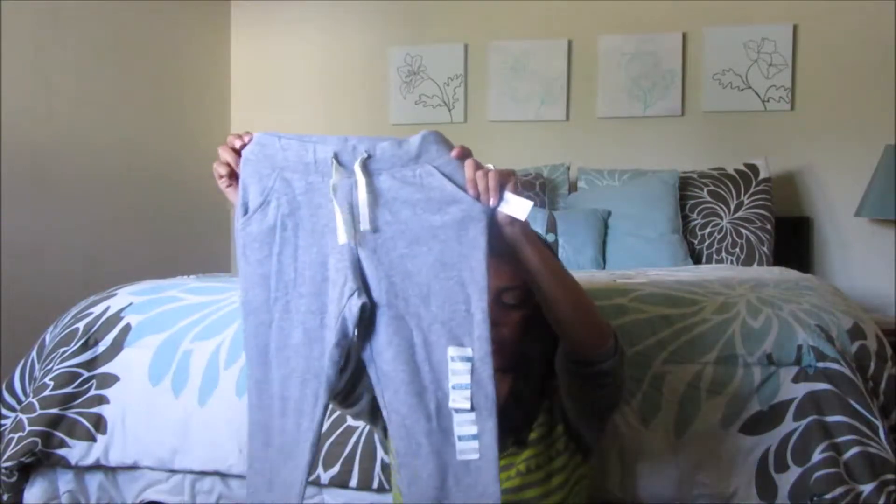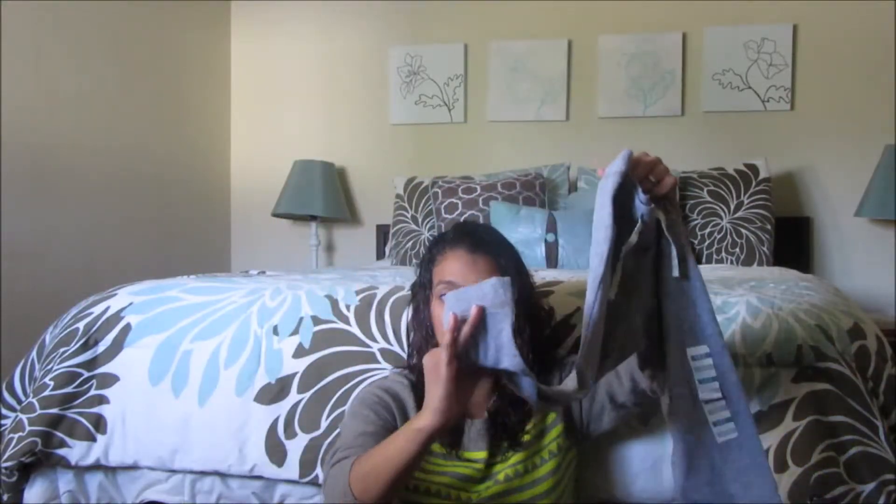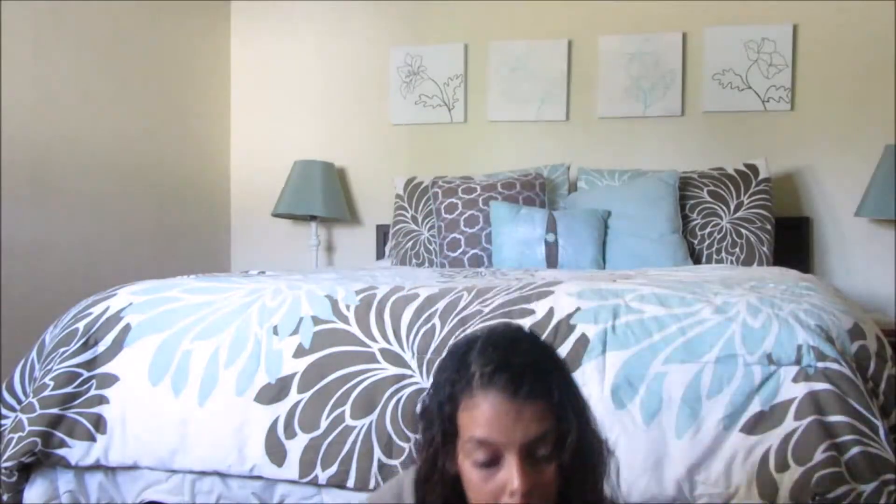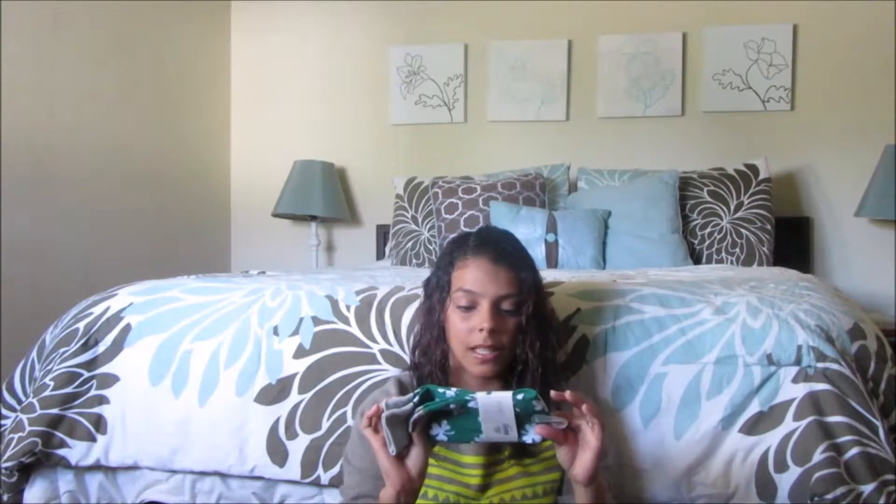Some of the shirts I got in size five and some in size six for Cali. She's so tiny that she still fits in a five, but I wanted the clothes to last her so some are a six. I also got her these sweats that she can use at night or when we go traveling — I thought they were really cool.